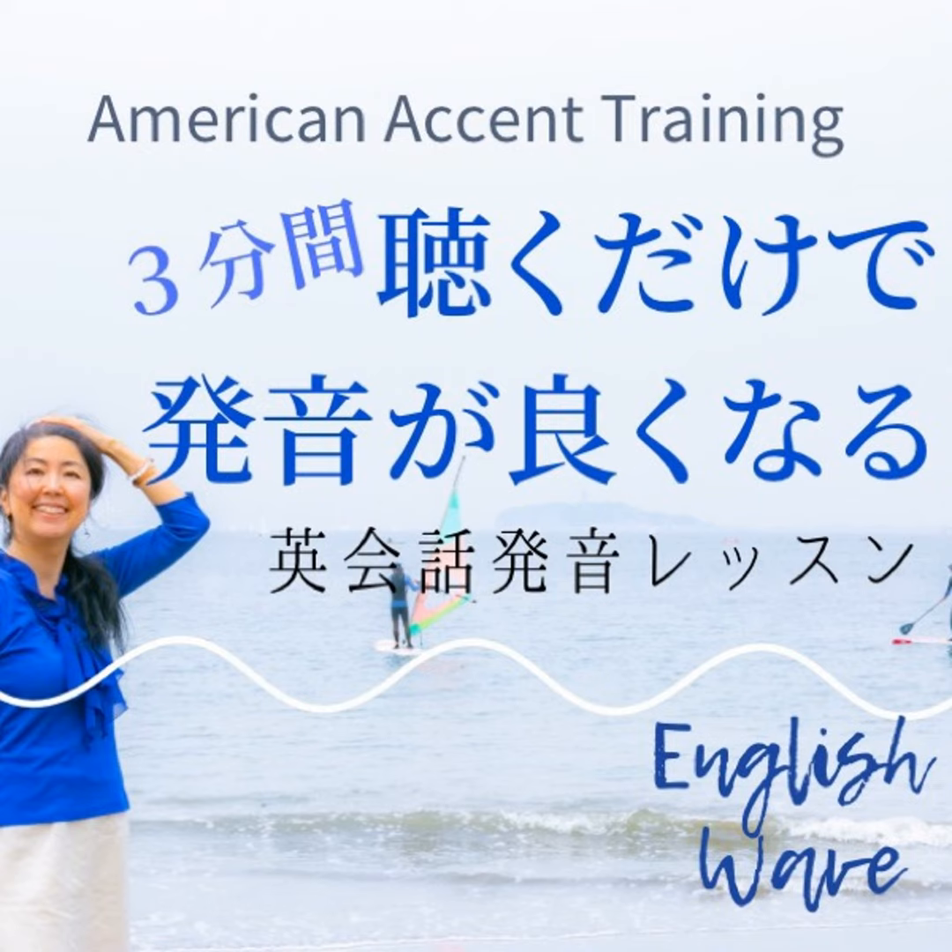Happy learning and keep being constructive whenever you practice pronunciation. Have a great day and I look forward to helping you build even more skills next time. Thanks for listening.